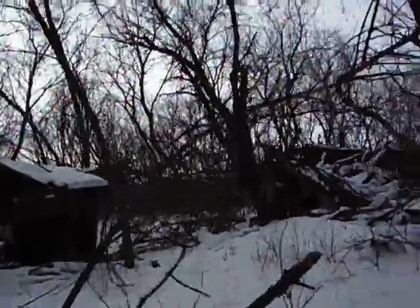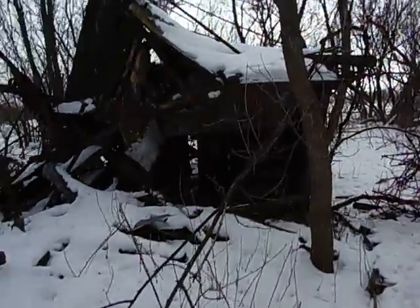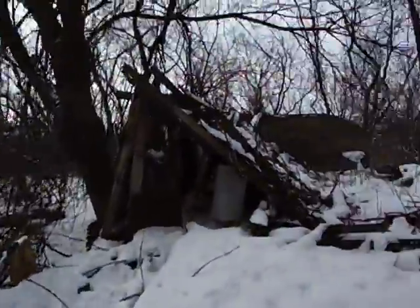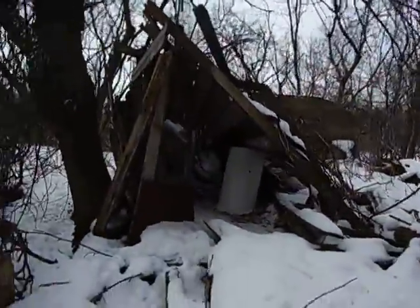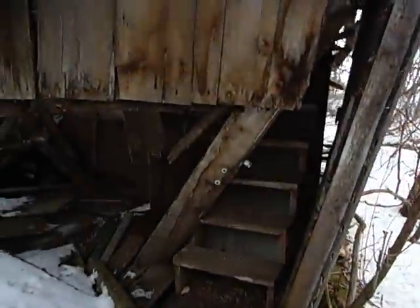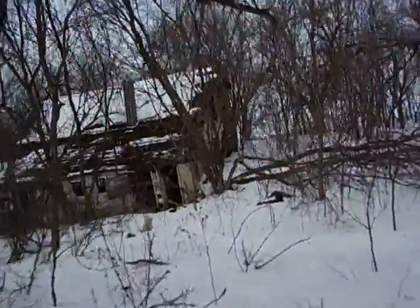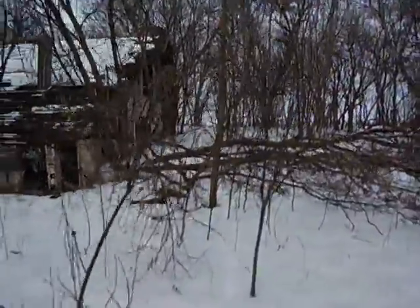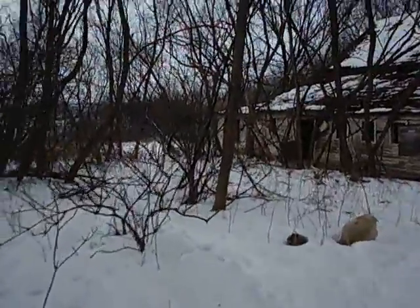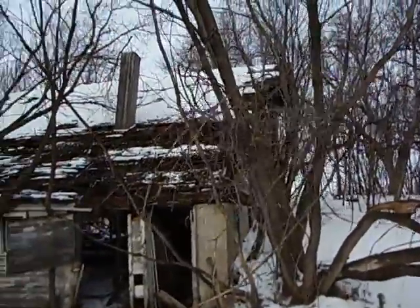Oh yeah, look at that thing - like heading upstairs to it, there's a stairway. Going upstairs - and there's a barn! Oh man, this thing's old. Cool. Look at that roof on that thing, it's like totally gone.